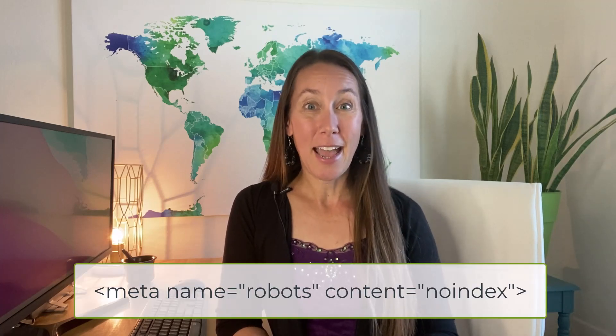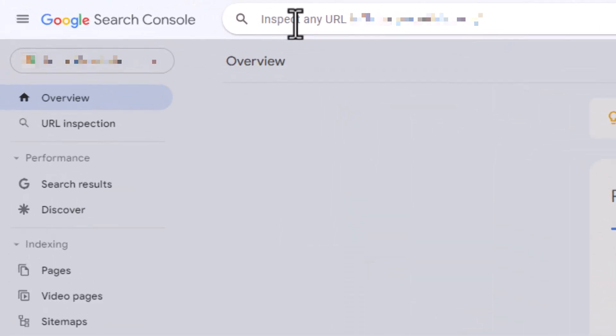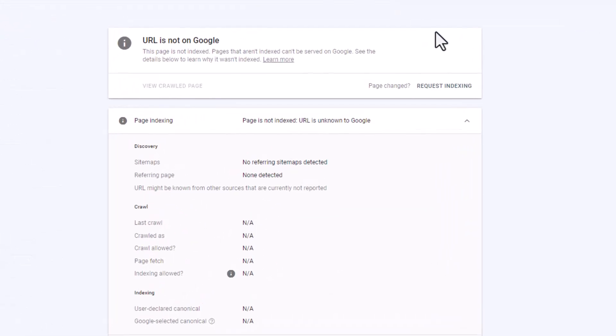But what about the specific web page that you are working to rank? We can use that same site search operator but this time include the full URL. If you see one result for that web page it is indexed, but if you do not see any result then it is not indexed. You would simply want to remove that noindex tag, and once you've done that you can go into your Google Search Console account and request indexing of that specific URL so that Google is aware of it and can recrawl and hopefully index that page.